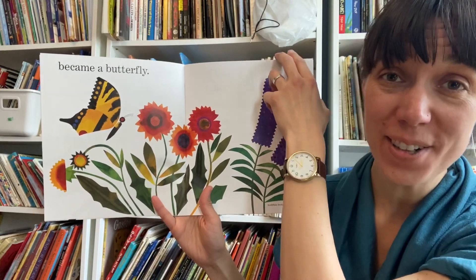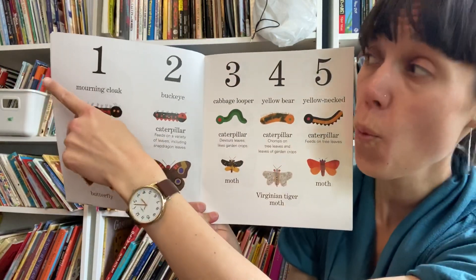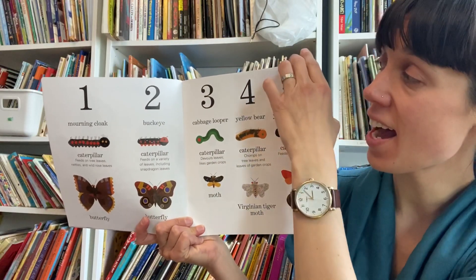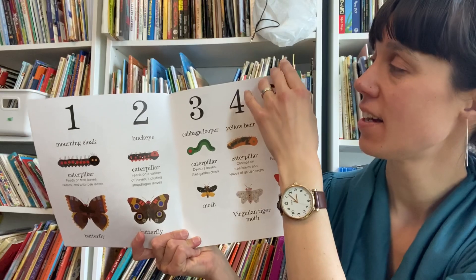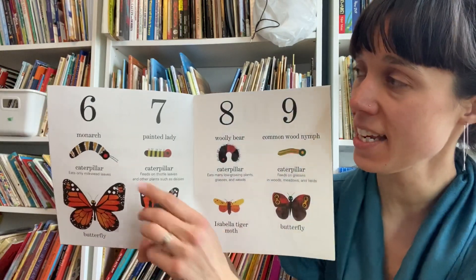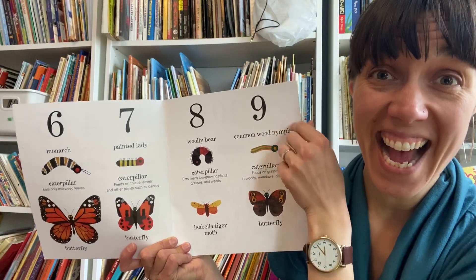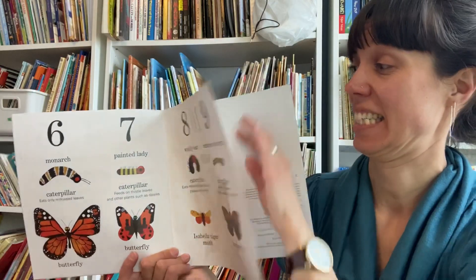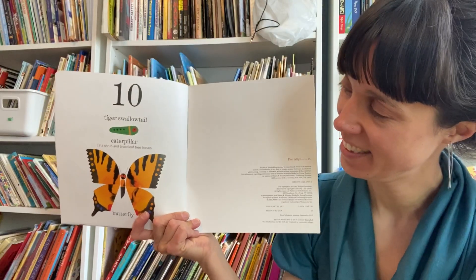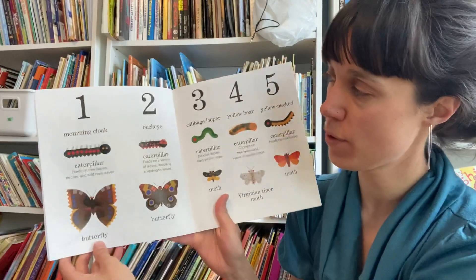Flitting from flower to flower. Are you ready? Here we go. One, two, three, four, five. Here comes your second hand needed. Six, seven, eight, nine. Ten. And I think we could spend a lot more time just poring over these pages.